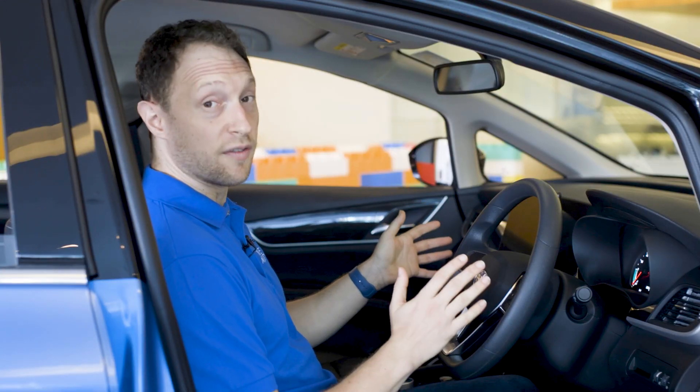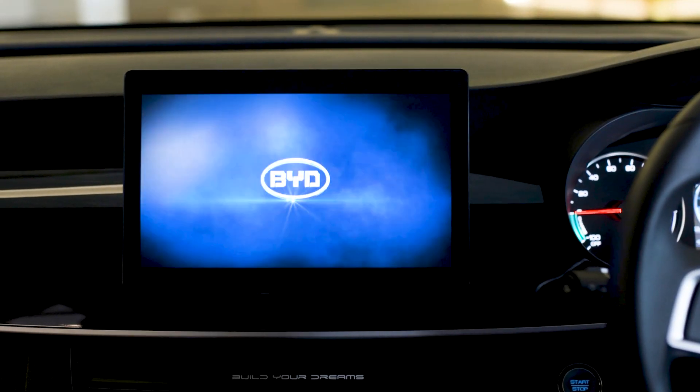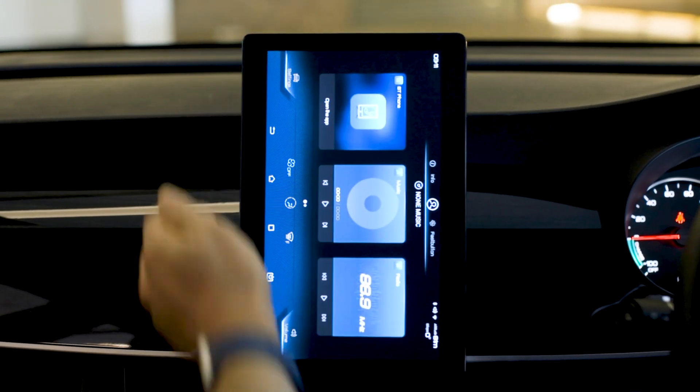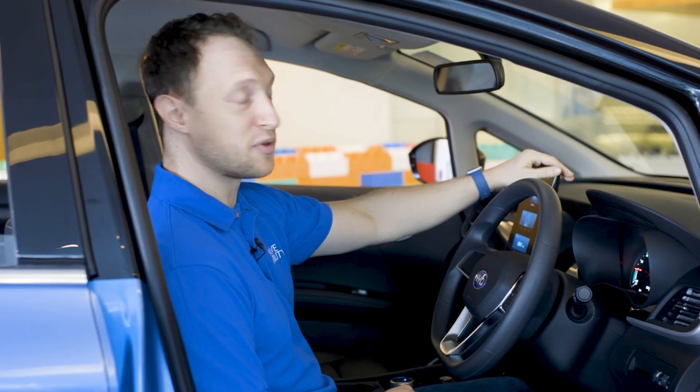Whereas before there was an aftermarket infotainment system, one is now built into the actual BYD E6. We've got this 10-inch screen and it's quite nifty — it actually rotates 90 degrees. We'll have to wait for the full review to work out how useful that is, but it's pretty cool.